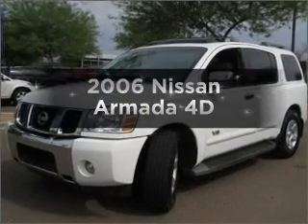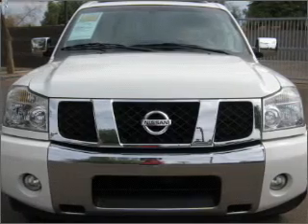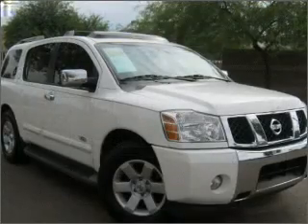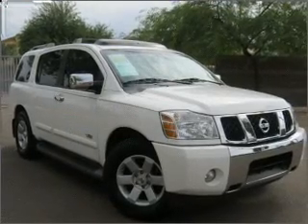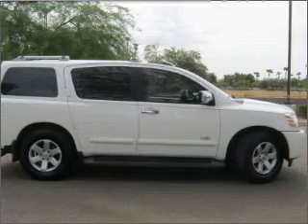Get noticed in this 2006 Nissan Armada. If you're looking for a first-rate auto, this one could be yours today. With a reliable engine that responds smoothly to its 5-speed automatic transmission. Stand out from the crowd with premium wheels. There's nothing like a sunroof on a nice day.